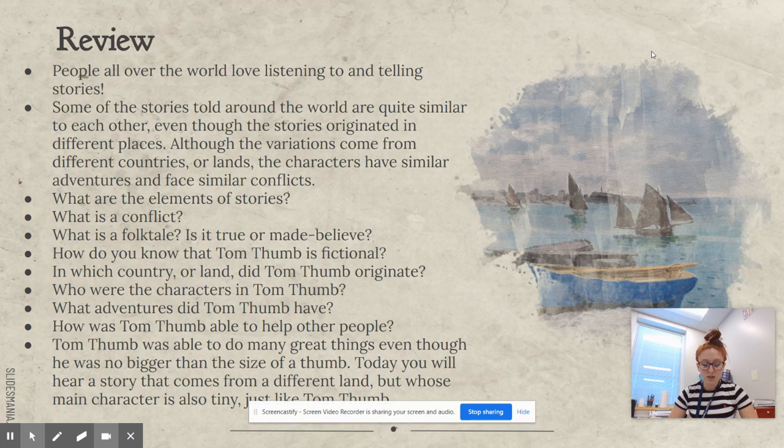Who were the characters in Tom Thumb? Tom Thumb, his parents, the strange man, the robbers, the milkmaid, and the wolf. What adventures did Tom Thumb have? He stopped two robbers, outsmarted a wolf, and also outsmarted the stranger.